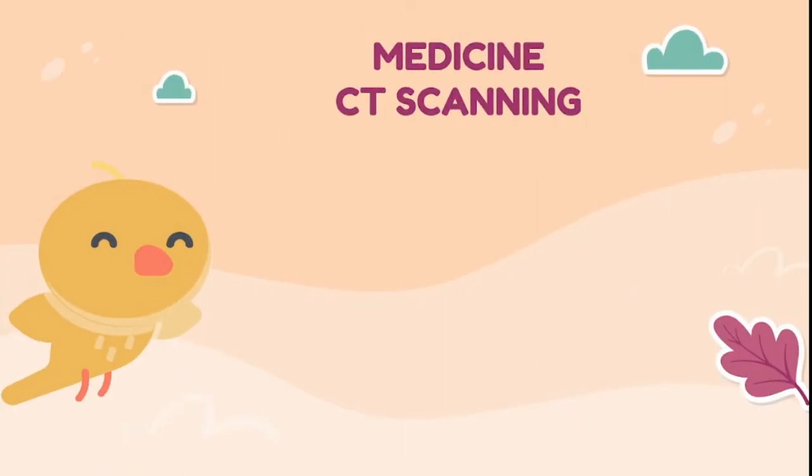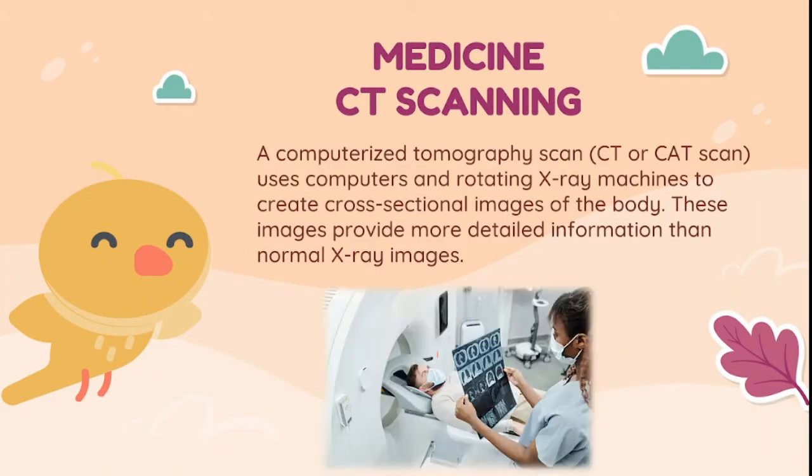X-ray is also used in CT scanning — a computerized tomography scan that uses computers and rotating X-ray machines to create cross-sectional images of the body. These images provide more detailed information than normal X-ray images.